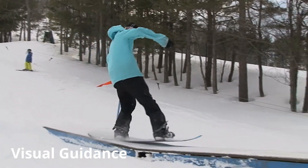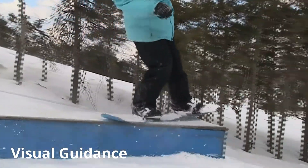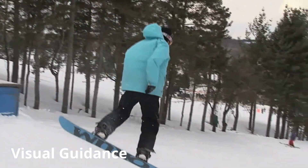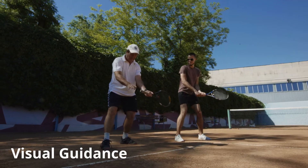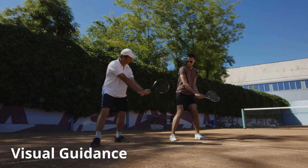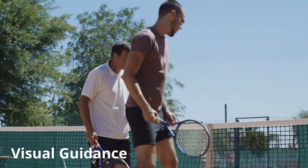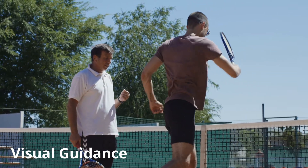Visual guidance is when a coach shows a performer how to perform a skill. This type of guidance is particularly used by beginners who need to see the skill before attempting it themselves. For example, a tennis coach teaching a beginner a forehand shot will visually show this skill. If an expert isn't available to demonstrate the skill, then a video can be used instead.